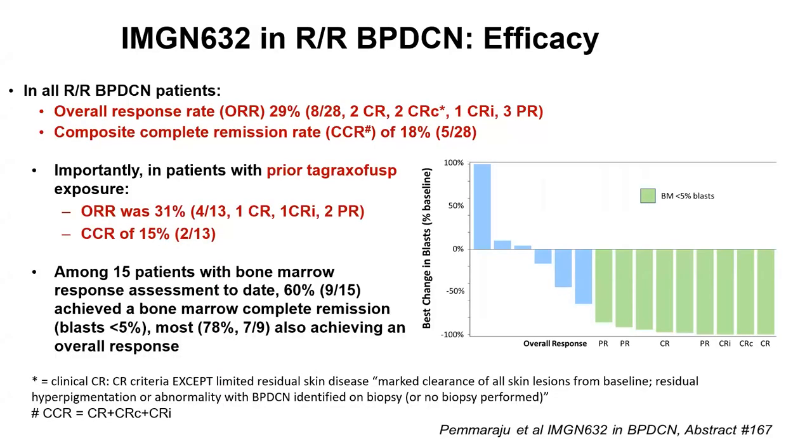We didn't stop there. We sought other agents and have been working on the second-generation CD123 agent known as IMGN-632 or pivecumab sunarine. The pivecumab sunarine agent was initially tested in the relapsed refractory BPDCN setting — 29 patients treated, showing a response rate of 29 to 31 percent, including in patients with prior TAG exposure. This represents really the first time we've prospectively done sequential CD123 therapy. Almost always, the CD123 target is retained and not lost in the relapsed refractory setting. Patients had responses in all compartments — skin, bone marrow, and lymph nodes. Based on this relapsed refractory cohort, the U.S. FDA gave it a breakthrough therapy designation, and we moved into the frontline setting in clinical trials.